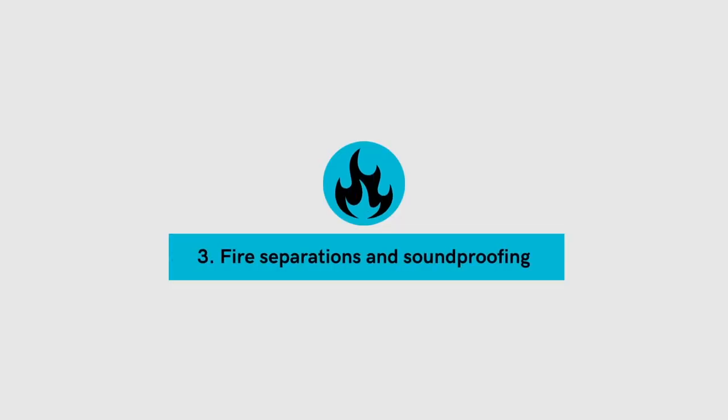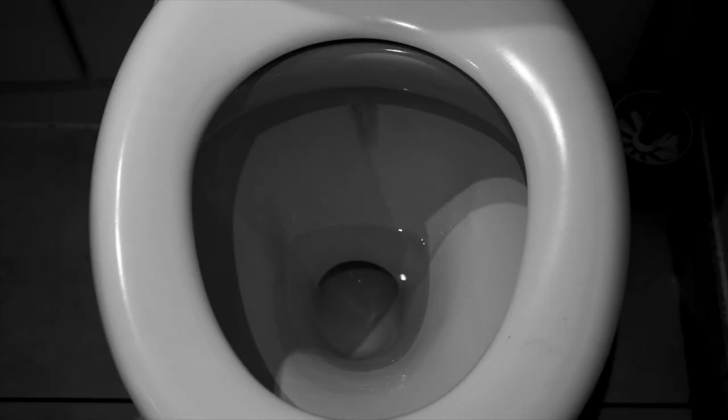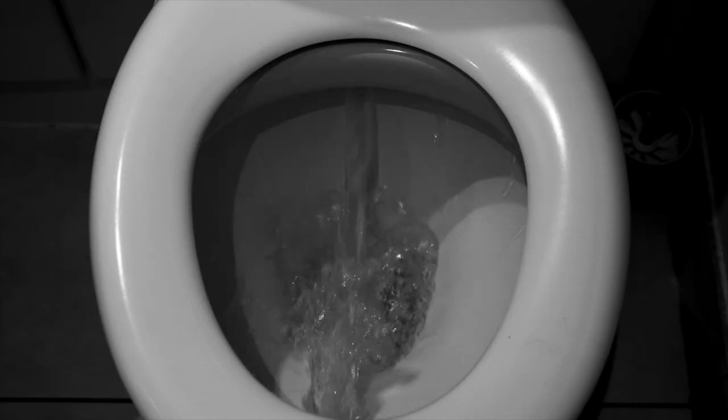Benefit number three: fire separations and soundproofing. While these can be done on a renovation or remodel, it's much easier to achieve a higher fire and sound rating between units on a new build. In a multi-unit property, this will be the number one reason why people will want to move out — they can hear other tenants doing all kinds of crazy things. Sometimes it's not even noisy tenants; it can be something simple like a drain pipe that isn't insulated well, and every time a tenant flushes a toilet upstairs, you can hear it downstairs.